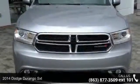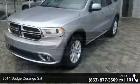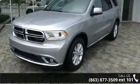Check out this 2014 Dodge Durango SXT. If you are looking for a first-rate auto, this one could be yours today.